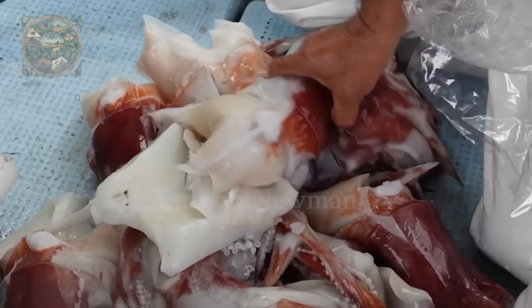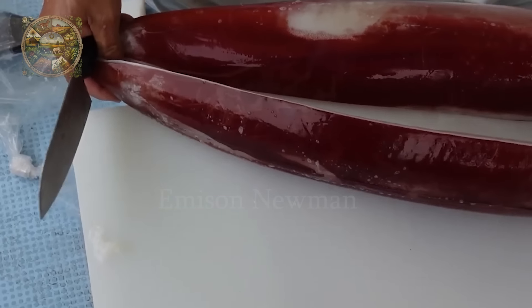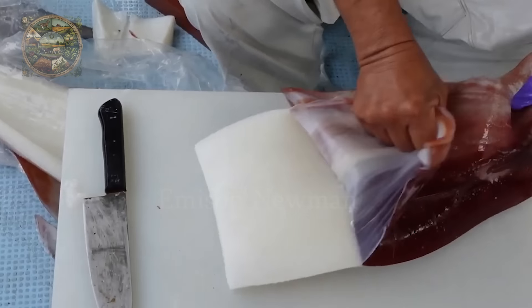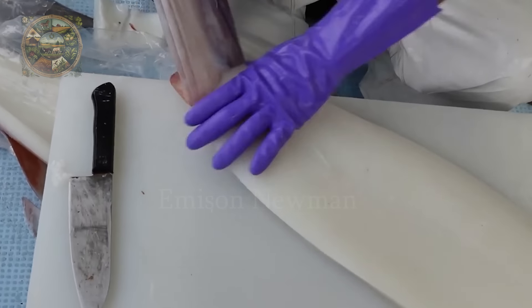The first auction of 2024 was held on July 1st at the Miyakojima Fisheries Association. A squid weighing 6.7 kilograms was auctioned for 33,500 yen — six times more expensive than the usual price.